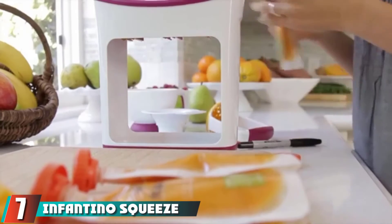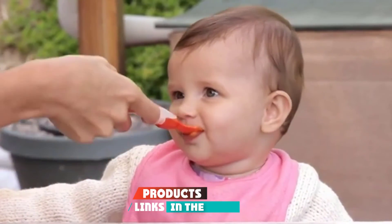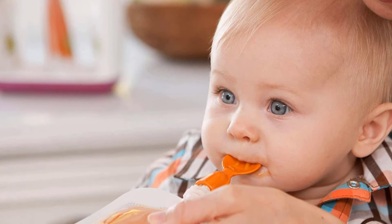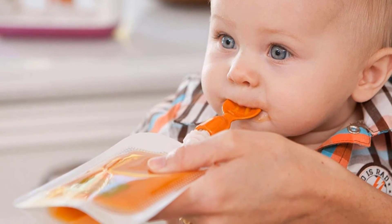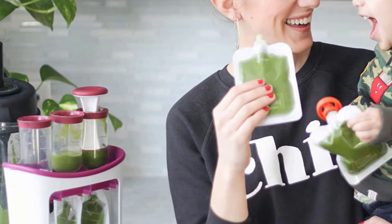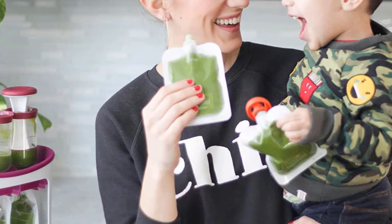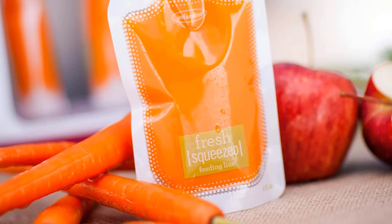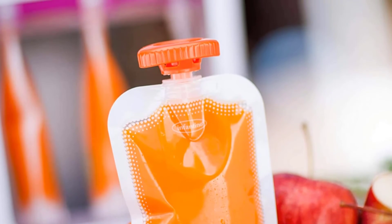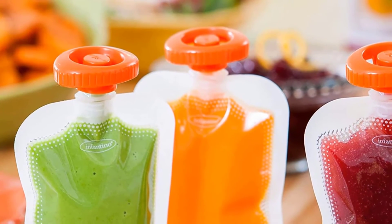Moving on to number 7: the Infantino Squeeze Station. It is an easy-to-use pouch-filling system that allows you to fill three pouches at a time without spilling or overfilling. The Squeeze Station includes 10 disposable pouches, and we advise ordering extras to keep on hand. The station itself is top-rack dishwasher safe, and since it won't come into contact with your baby's food, we have no problem cleaning it that way, though we recommend hand washing the fill tubes. You can purchase additional Infantino Squeeze pouches in 50- or 100-packs, or use it with the Infantino Reusable Squeeze Pouch, made of silicone.